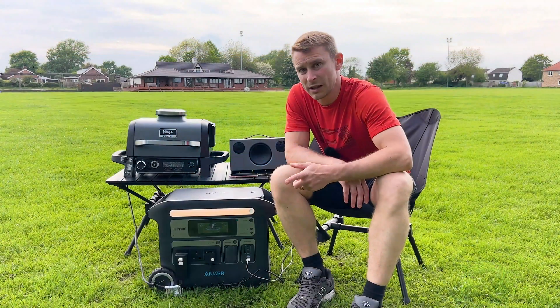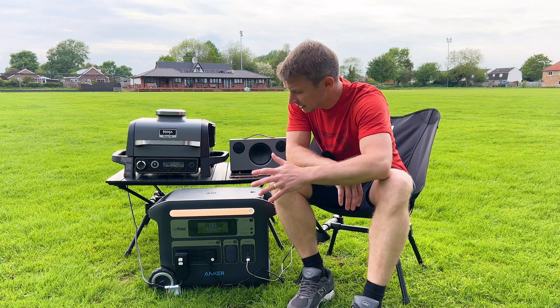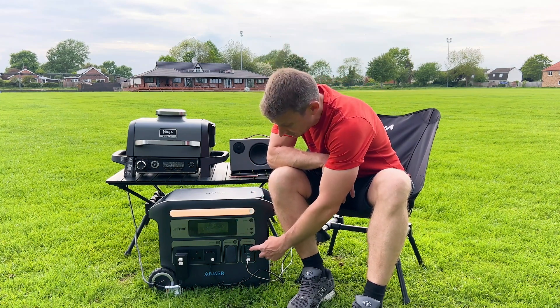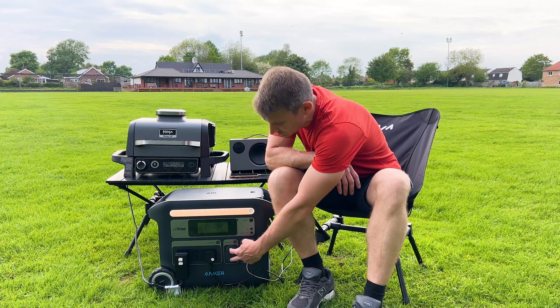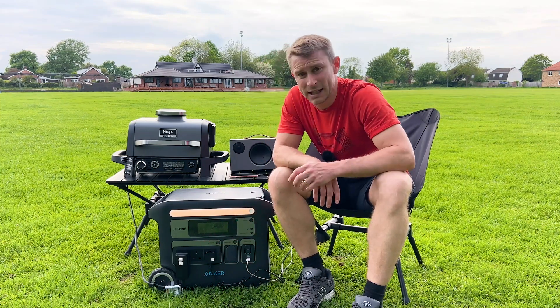So firstly, what can you actually charge on your Anker 767 powerhouse? You've got two USB-A ports, three USB-C ports, two cigarette lighter car-style charging points, and three AC sockets.